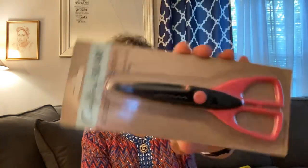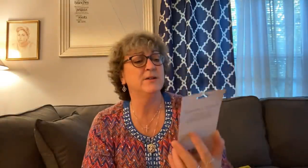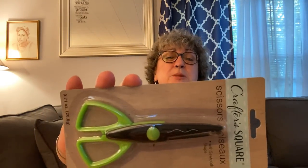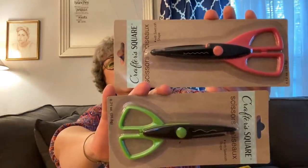I found these Crafter's Square scissors — they have a design cut on them with a pink handle. They are sawtooth shape. I also got another pair that's more of a wavy shape. I grabbed both. You can never have enough scissors — whenever you're looking for them, you can't find them.